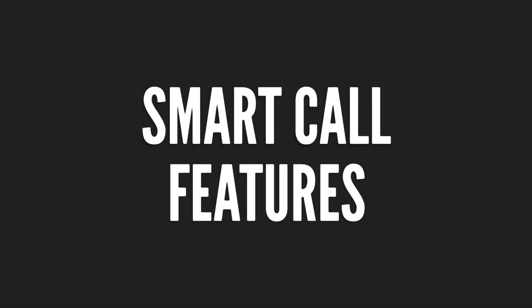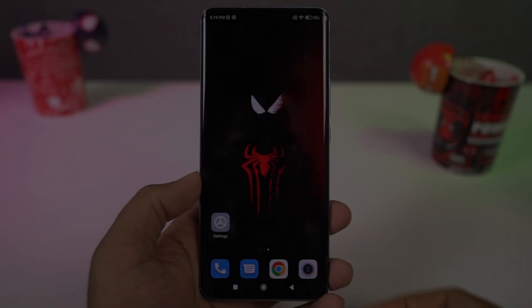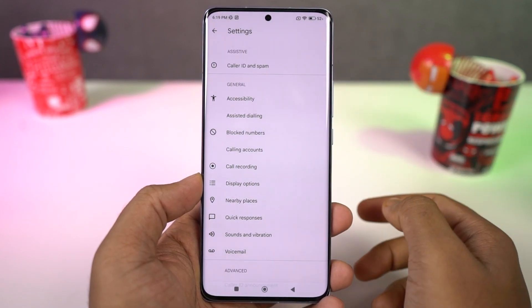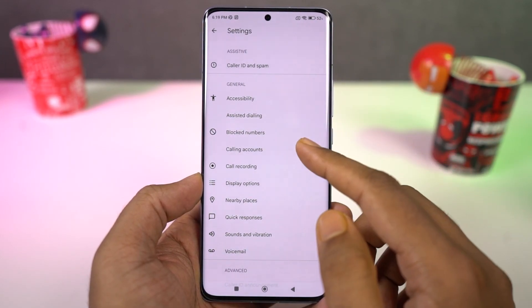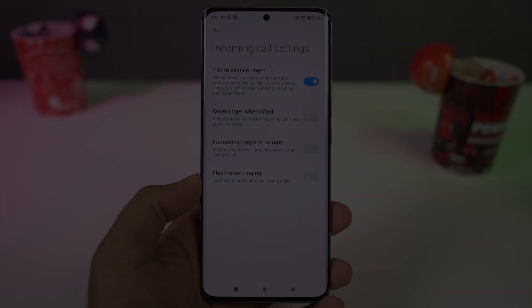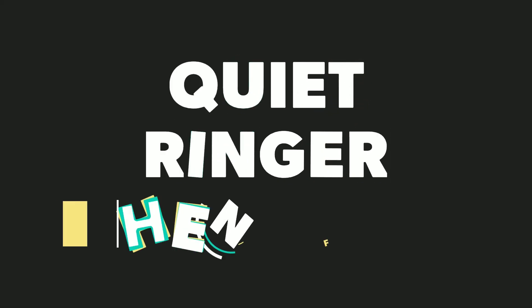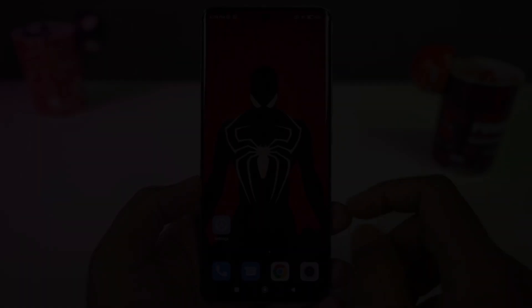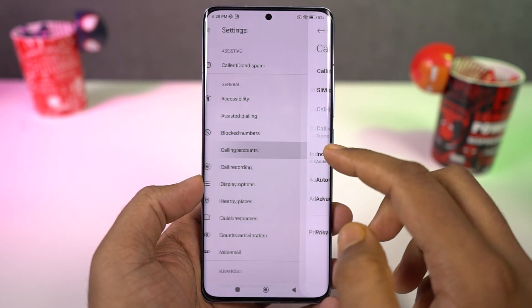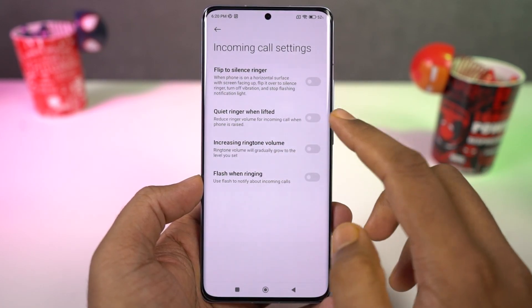Next we have some pretty cool gestures related to phone calls. First, we have flip to silence ringer — when your phone is lying on a flat surface and you get a call, you can flip your phone to silence the ringer. Next we have quiet ringer when lifted: whenever you get a call, you can pick up your phone and the ringtone volume goes down — it won't go completely silent, but the volume does reduce.